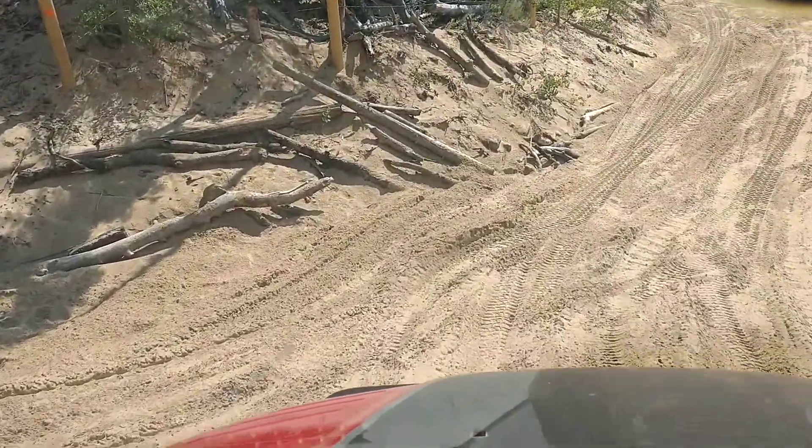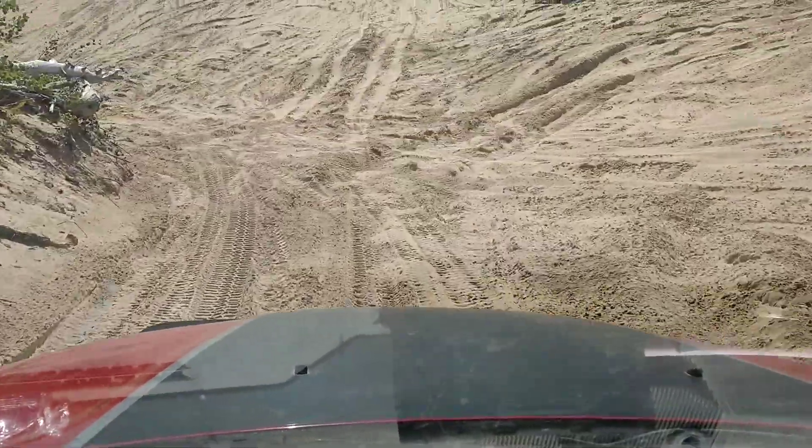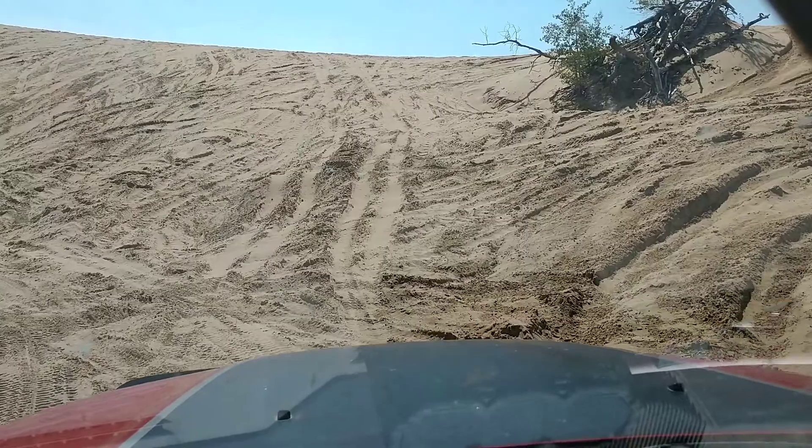What do you think of this, buddy? Is this fun? Mm-hmm. That is a wall of sand right there.